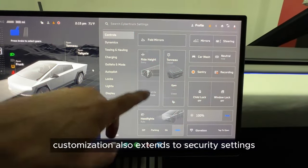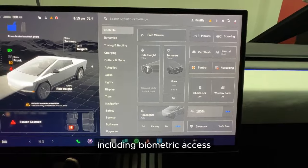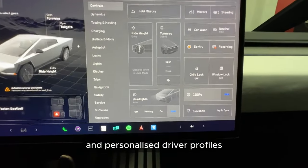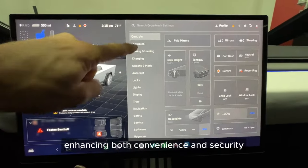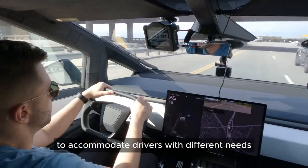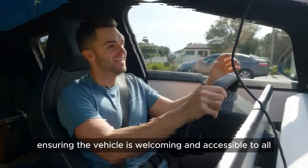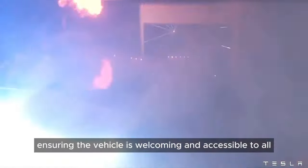Customization also extends to security settings, including biometric access and personalized driver profiles, enhancing both convenience and security. Accessibility features can be adjusted to accommodate drivers with different needs, ensuring the vehicle is welcoming and accessible to all.